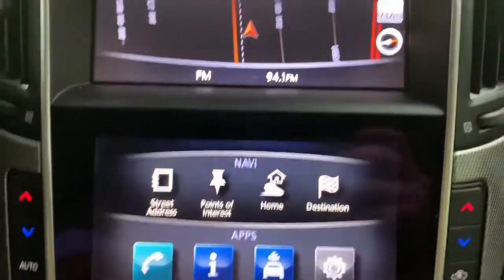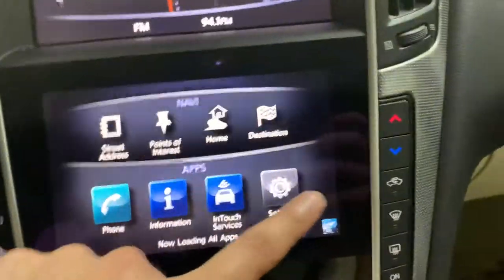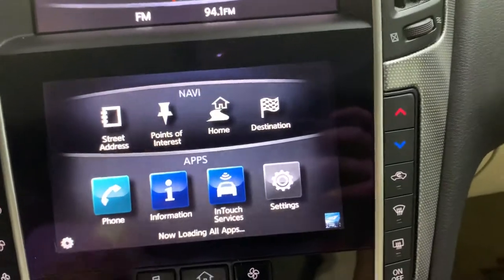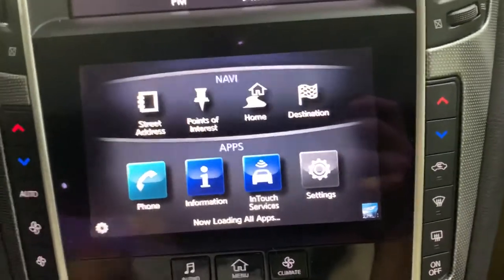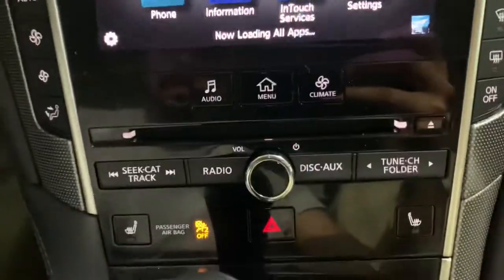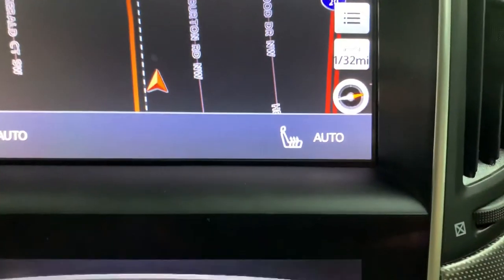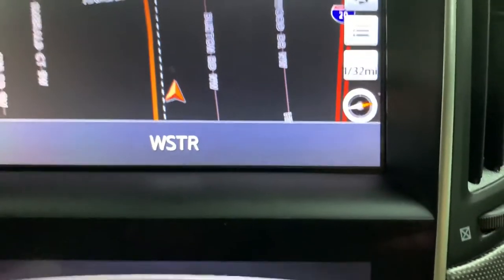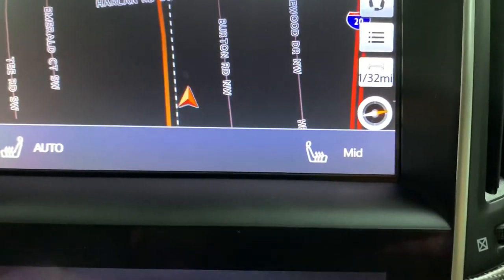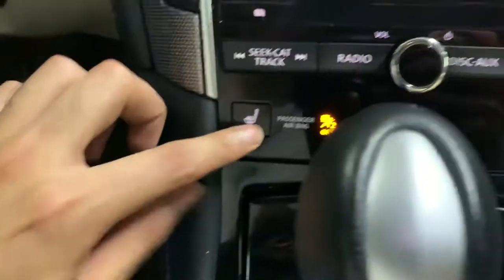You have your menu controls right here — settings, touch services, information — and you can also connect your phone via Bluetooth to pair. You have your CD player and heated seats. You can set those on auto, high, mid, or low. I'm going to turn those off as well.